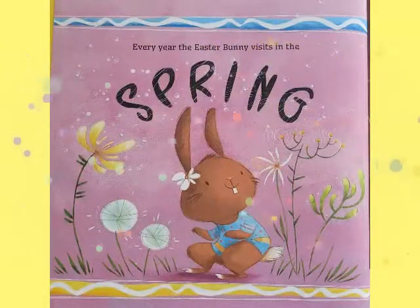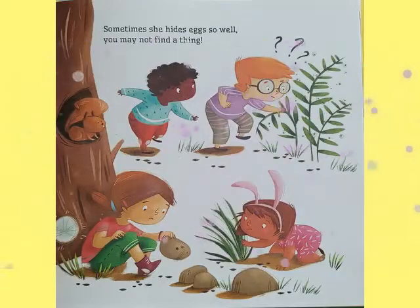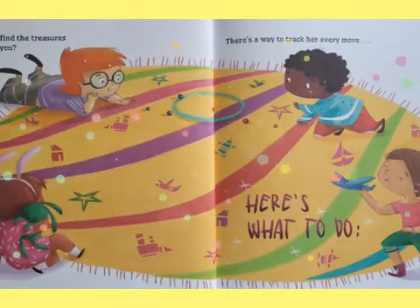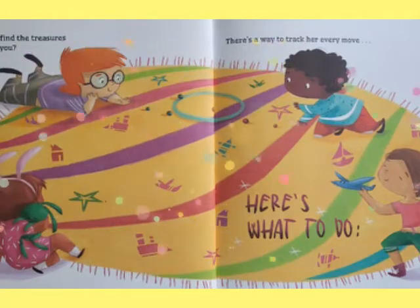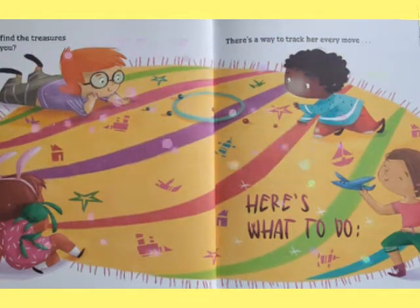Every year the Easter bunny visits in the spring. Sometimes she hides eggs so well you may not find a thing. Do you want to find the treasures hidden just for you? There's a way to track her every move. Here's what to do.